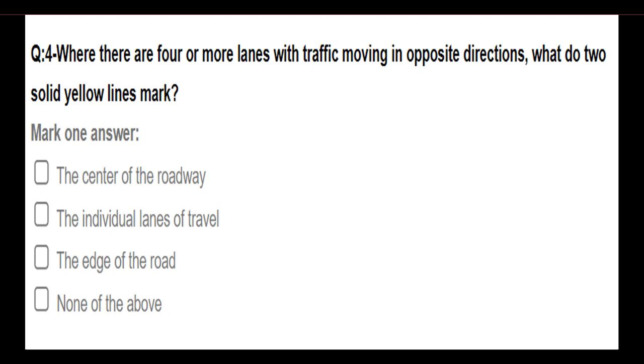What do two solid yellow lines mark? Options: the center of the roadway; the individual lanes of travel; the edge of the road; none of the above. Answer: The center of the roadway.